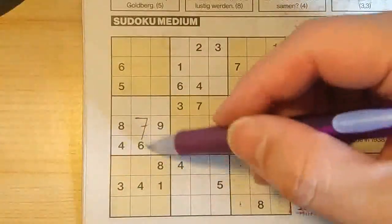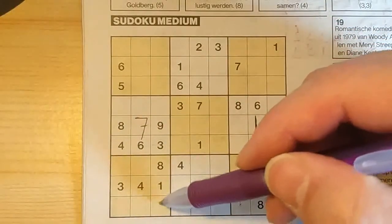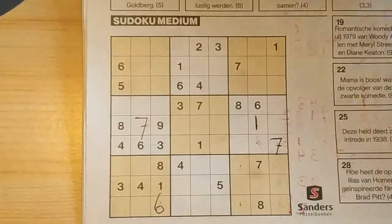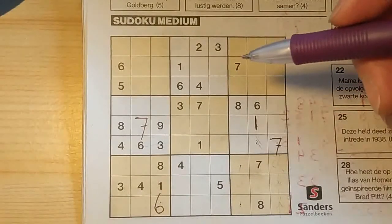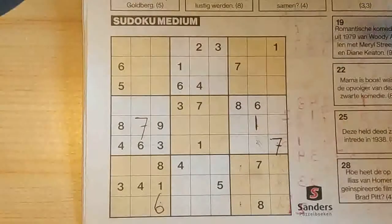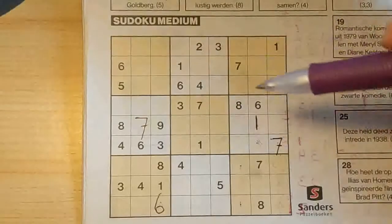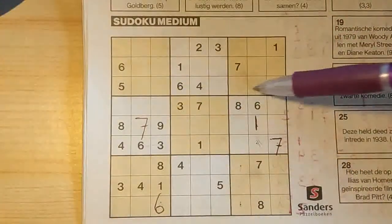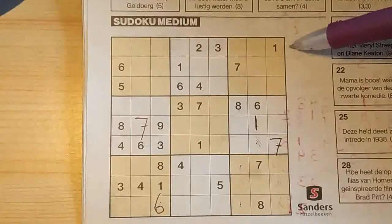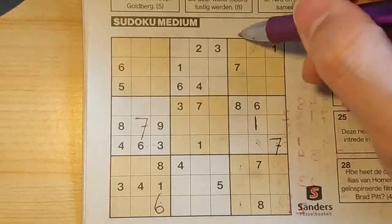A six in this column, a six in the second column. So in the third column, the only place for the six should be here. A six in the second row, a six in the third row. So in the first row, the only two places for a six is here or there. But I see here already a six, so six should be here.